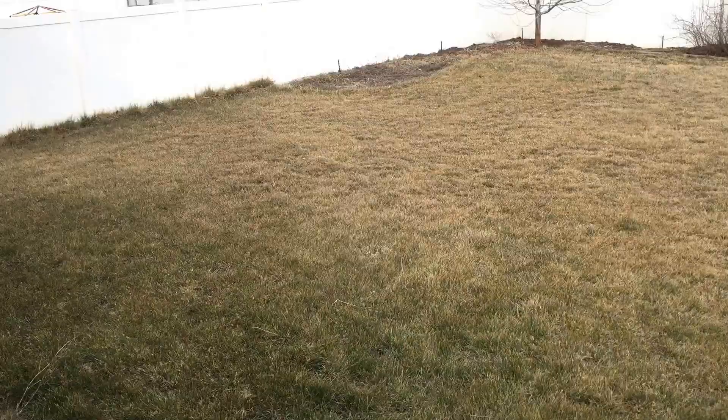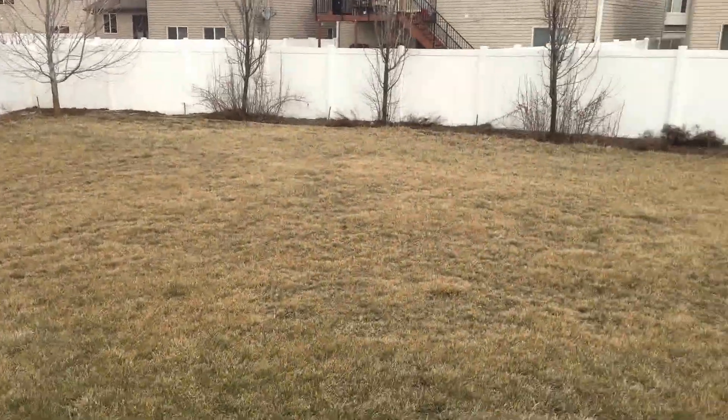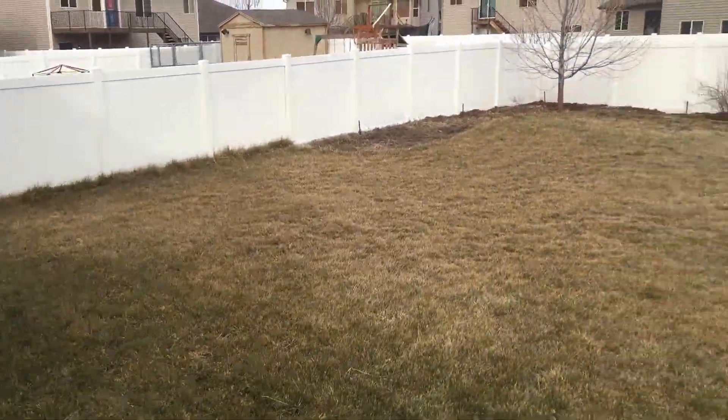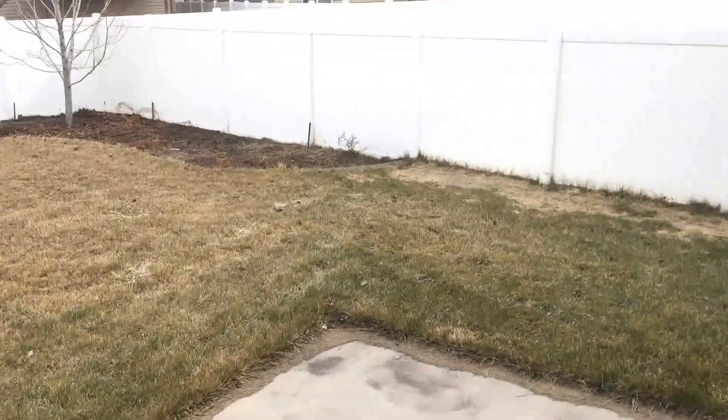Let's take a look out back. One of the beautiful parts about this place is the nice big fenced backyard and patio. You can hold a barbecue. Let's go back inside and take a look at the family room.